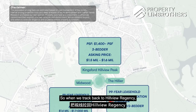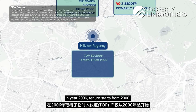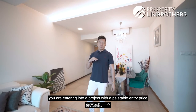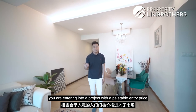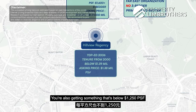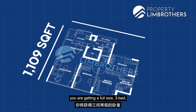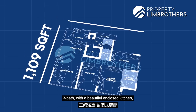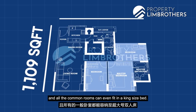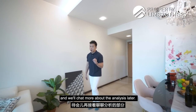Tracking back to Hillview Regency — though this project TOPed in 2006 with a tenure starting from 2000 — in terms of its architecture and land size, you're entering at a very palatable entry price. You're buying below $1.39 million, asking at $1.38 million, below $1,250 per square foot. Most importantly, you're getting a full-size 3-bed 3-bath with a beautiful enclosed kitchen, yard space, home shelter, and common rooms that can fit a king-size bed. Now let's look at the interior.